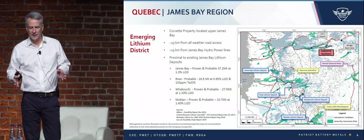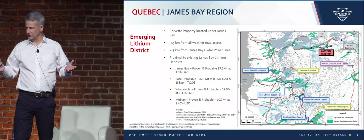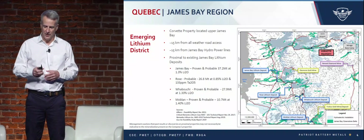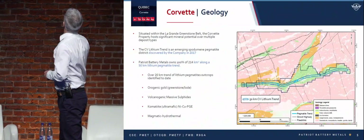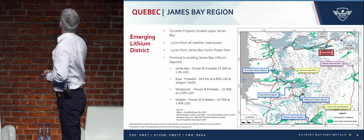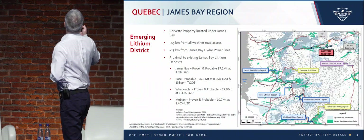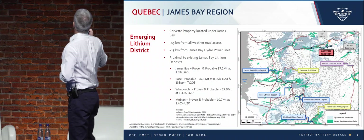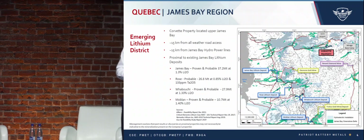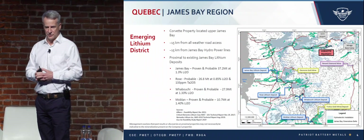To give you a bit of a lay of the land — James Bay region. We're up near the Trans-Taiga Highway, which is an all-weather road maintained by Quebec Hydro. The LG-4 power station from Quebec Hydro is also within 15 kilometers. So we have some great infrastructure nearby.